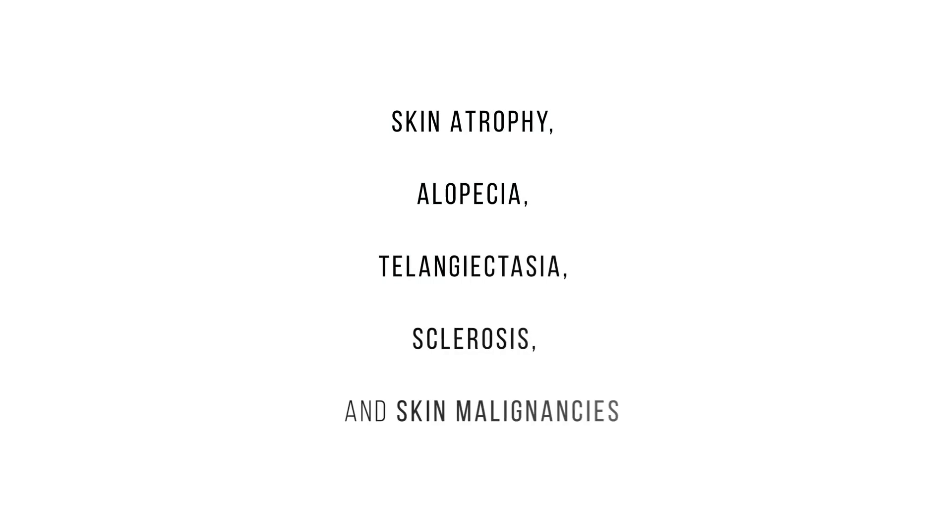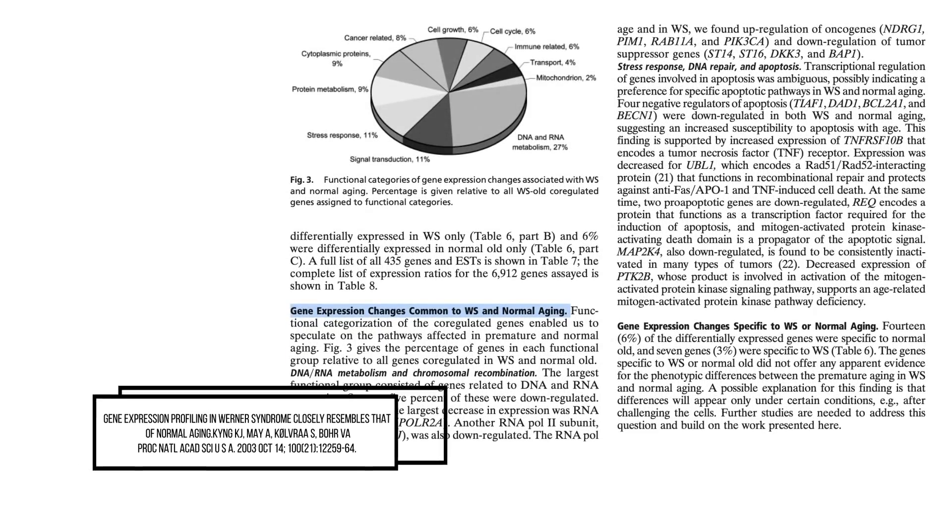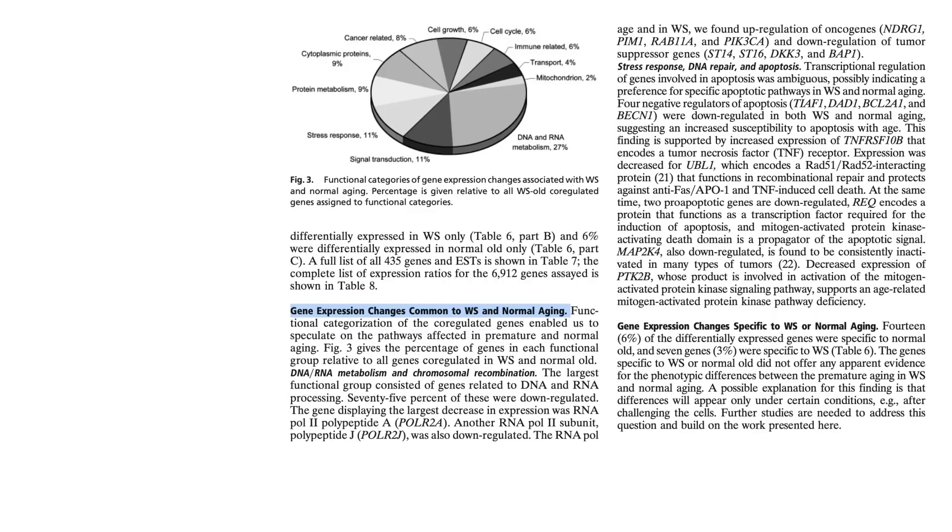Researchers are now shifting their focus to the correlation between gene mutations and common skin disorders such as skin atrophy, alopecia, telangiectasia, sclerosis, and skin malignancies. The study found that changes in gene expression and mutation were similar in patients with Werner syndrome and normal skin ageing, which corresponds with the assumption that variations and mutations in genes determine skin ageing and responses to oxidative stress.